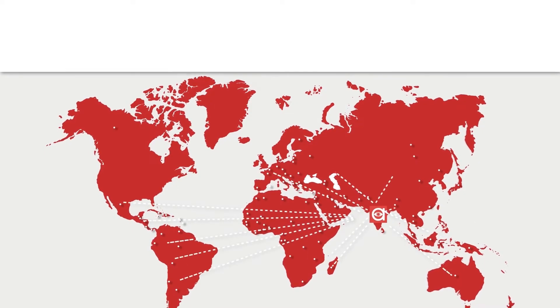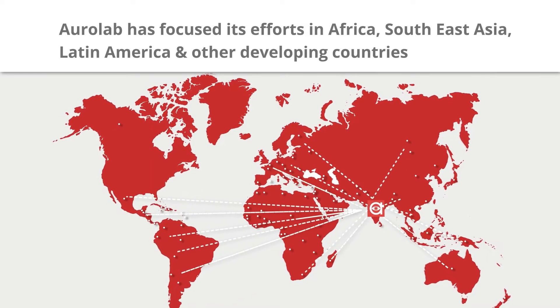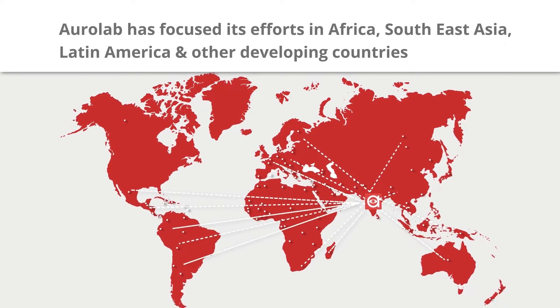To make affordable healthcare available across the globe, AuroLab has focused its efforts in Africa, Southeast Asia, Latin America, and other developing countries.